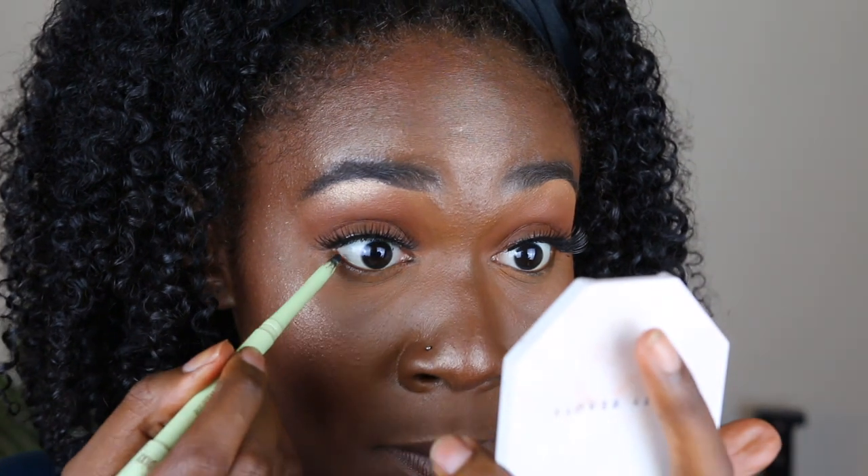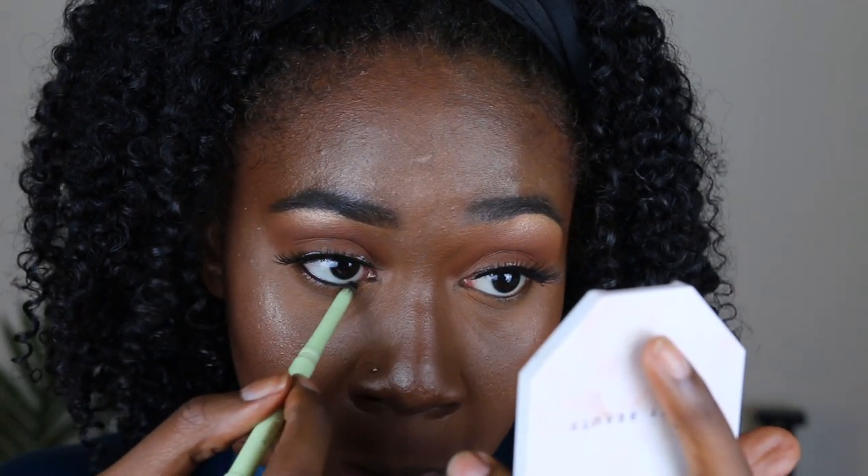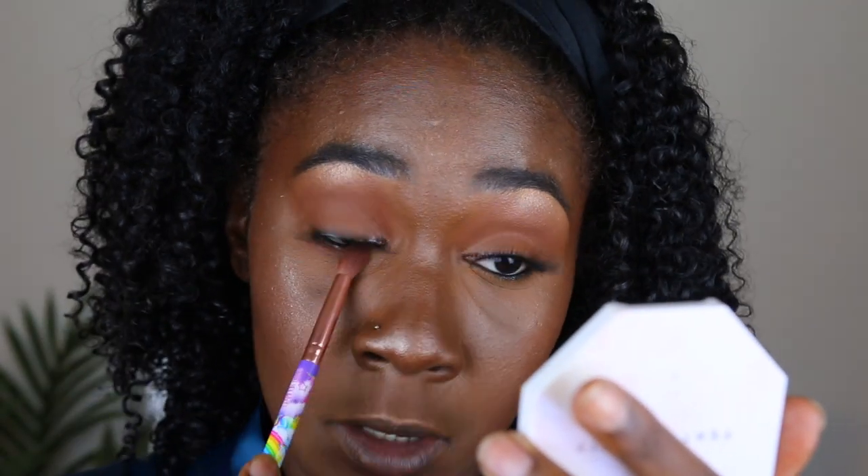I'm going in with my Pixi black liner to line my waterline. Then I take a little bit of the bronzer and use it underneath to blend everything out, followed by mascara. I'm also going to put some highlighter in my inner crease to really make this look pop. And that's the completed look for my everyday makeup routine! I hope you enjoyed it — be sure to like, comment, subscribe, and follow me on Instagram. See you in the next one!